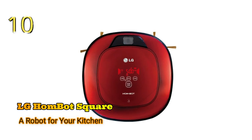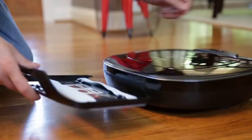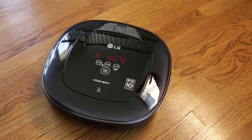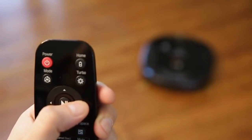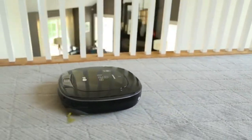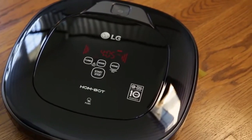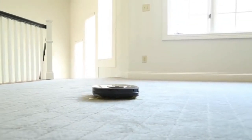Number 10: LG HomeBot Square, a robot for your kitchen. The iRobot 360i is a robot designed to be the ultimate vacuum cleaner. This machine will map out your floor, easily finding its way around any obstacles in order to clean every section of your home. You'll also love that this vacuum promises not to bump into anything or make any loud noises as other machines can. Additionally, this vacuum is smart enough to assess the amount of dirt in each section and make your home spotless in no time.